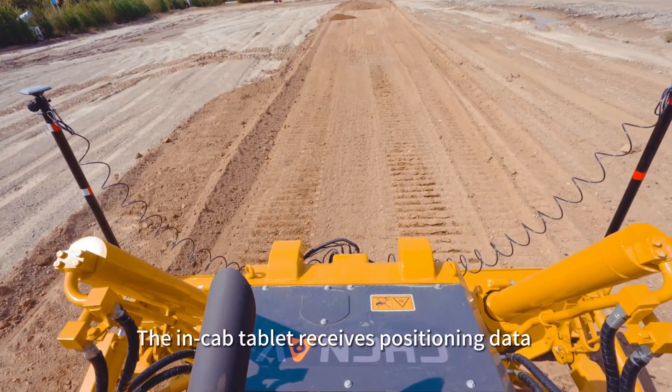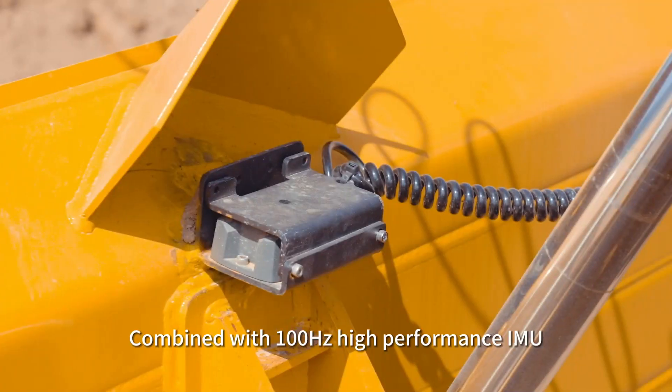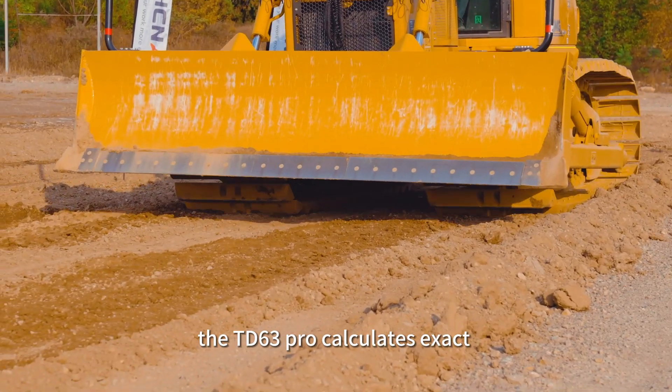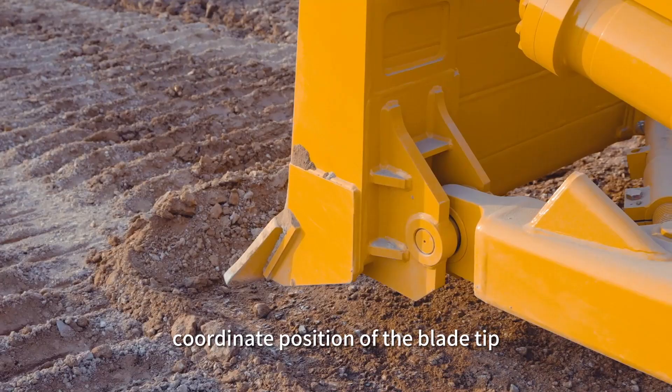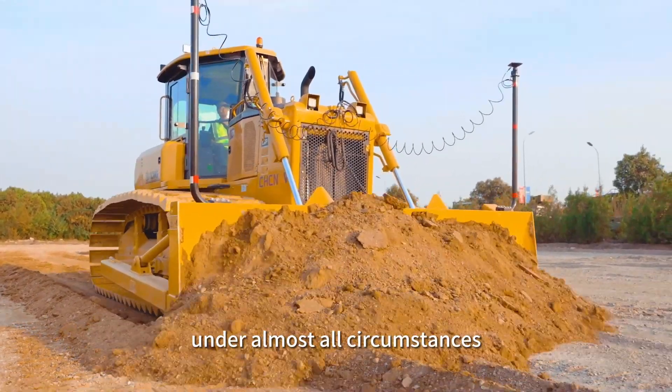The in-cab tablet receives positioning data from satellites via dual antennas. Combined with a 100Hz high-performance IMU, the TD63 Pro calculates the exact coordinate position of the blade tip, which guarantees high precision under almost all circumstances.